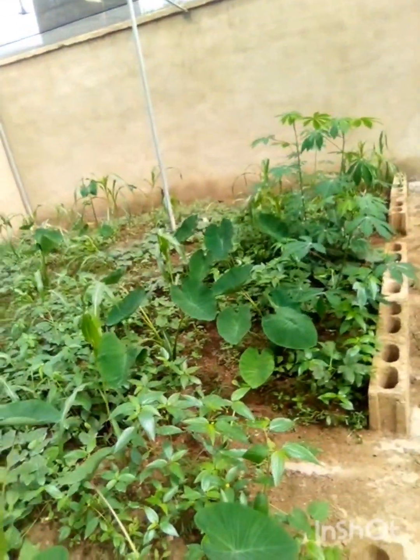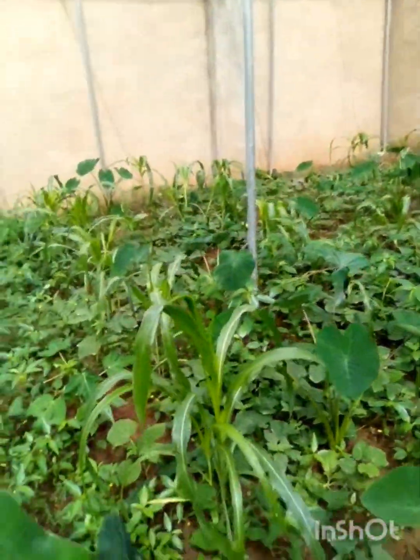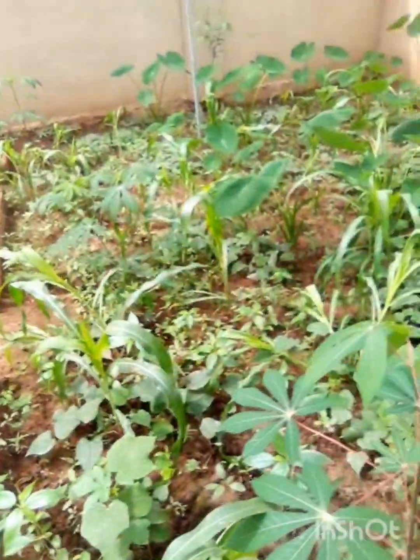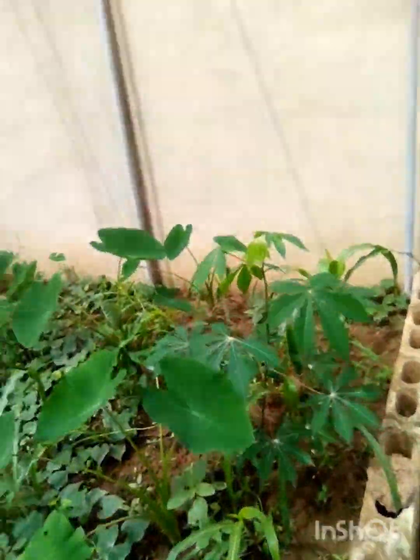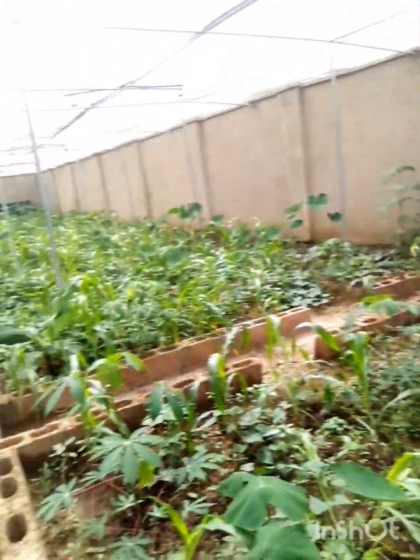Income Generation: A commercial snail farmer practicing a snail greenhouse has the opportunity to make money through the selling of snails and the crops planted. Additionally, the rate of egg hatching in the snail greenhouse is faster than in other systems.